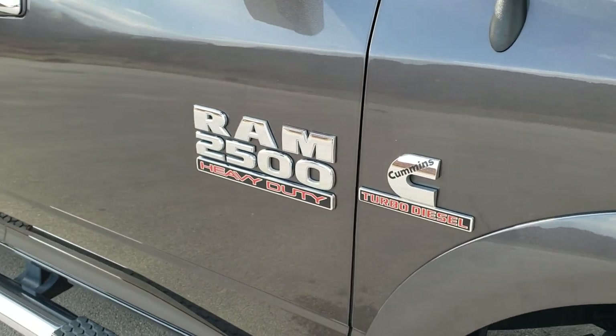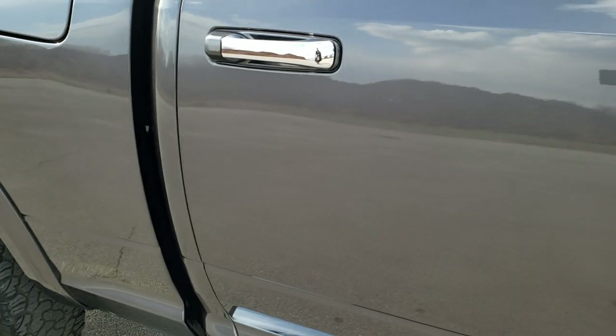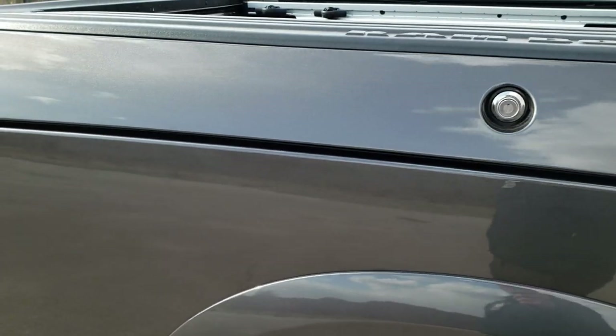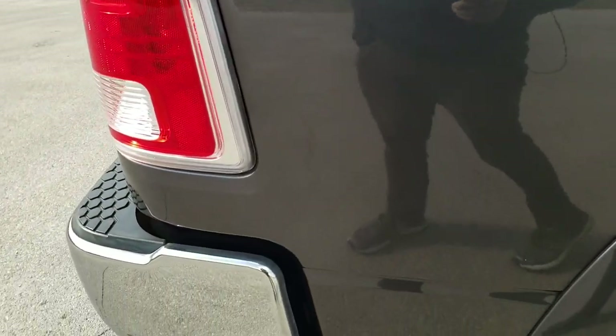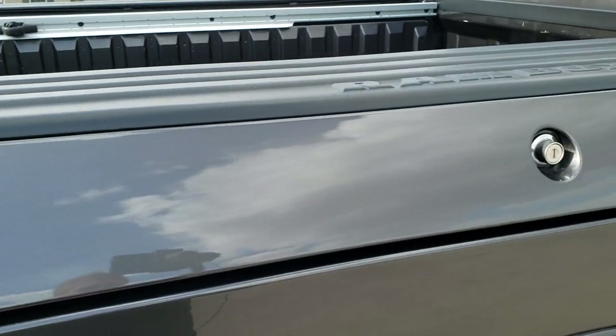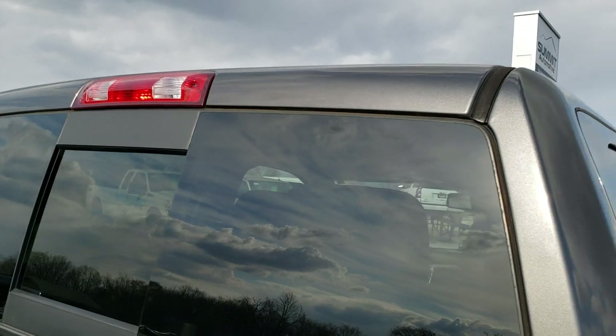As you go down this side of the truck, take note of how clean the body is and how reflective and mirror-like that paint is. We take these HD videos so if you're far away or cannot make the trip but are still interested in purchasing, you can see the truck, hear the truck, and have confidence in the vehicle before you even get here — so that when you do get here there are absolutely no surprises.